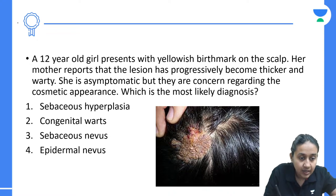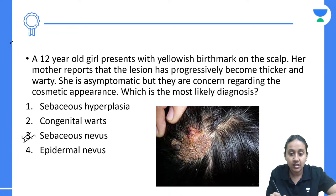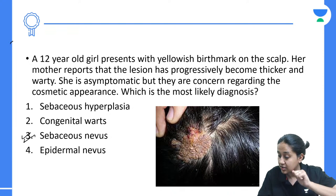The correct answer of this question is sebaceous nevus — a collection of sebaceous glands which presents as sebaceous nevus. It is a benign condition. There is a high rate of recurrence, and that is why removal is usually not preferred, because there is a good probability it will recur.